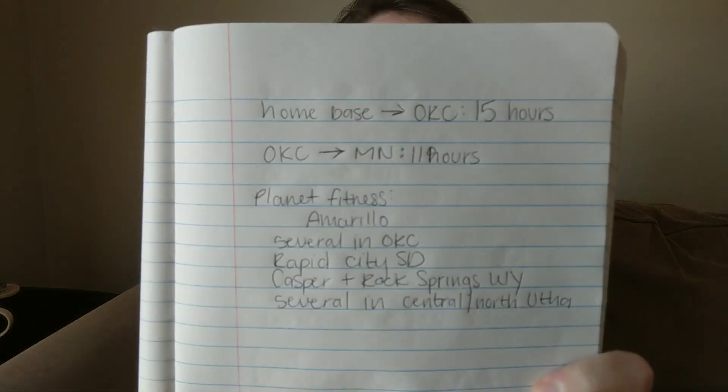Since I have my Planet Fitness membership for showering around the country — that's only $23 — I highly recommend the black membership. You can use Planet Fitness around the entire country. I checked my route through South Dakota and Wyoming coming back to Arizona toward the fall, and there's plenty of Planet Fitnesses on that route. I take a lot of notes. My home base to Oklahoma City is 15 hours, and Oklahoma City to Minnesota is 11 hours. I split it into those two legs and divide up my travels as I go. I found Planet Fitness in Amarillo, Texas, several around Oklahoma City, Rapid City, South Dakota, Casper and Rock Springs, Wyoming, and several in central and northern Utah.